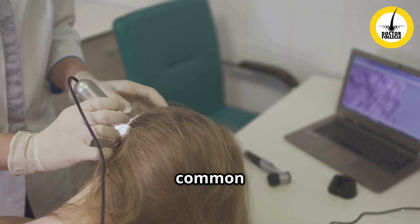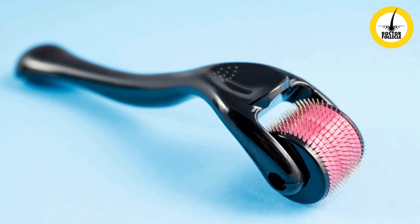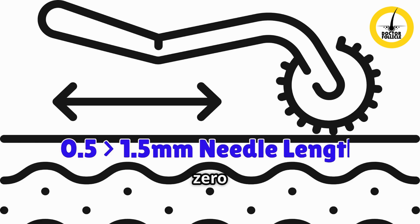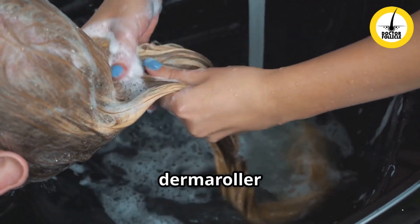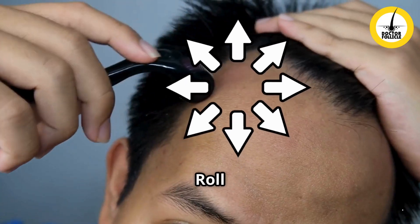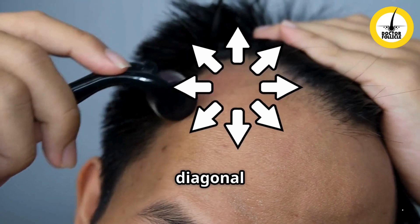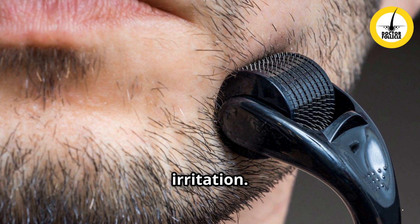To use micro needling for hair growth, choose a derma roller with needle lengths between 0.5 millimeters and 1.5 millimeters. Clean your scalp thoroughly and clean the derma roller before starting. Roll the device gently over thinning areas in horizontal, vertical, and diagonal directions. Avoid excessive pressure to prevent irritation — you should not be drawing blood during this process.